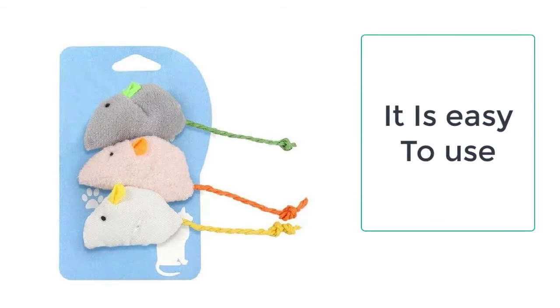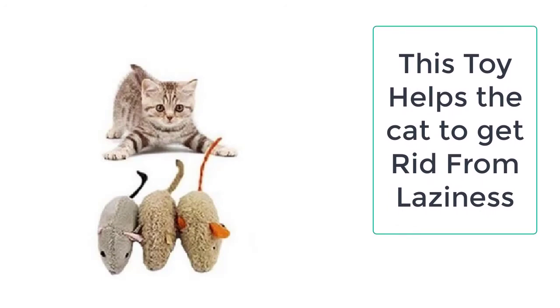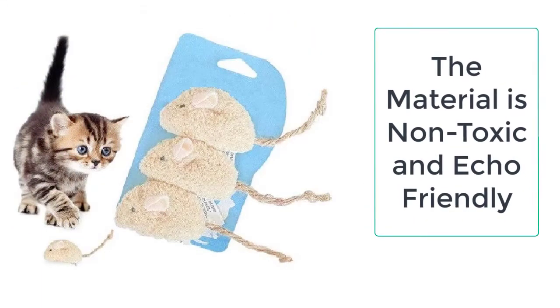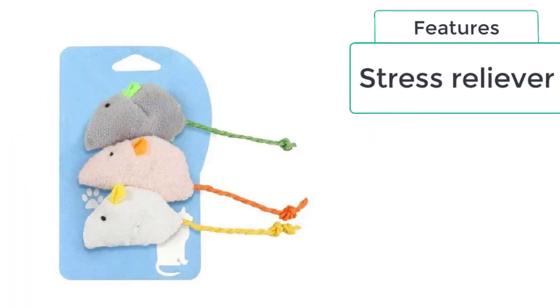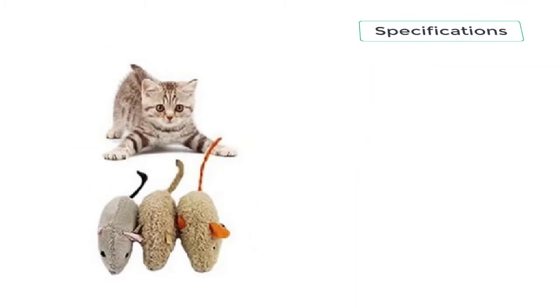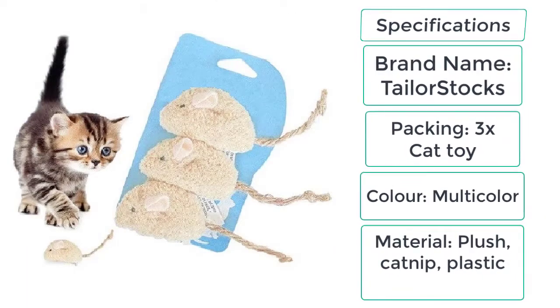It is totally resistant to bites and paws, and is very durable and long lasting. The ball size is 4.5 centimeters and the bell toy size is 4 centimeters. All of these toys are very interactive. Features include: stress reliever, bite resistance, and stimulate fetch play. Specifications — Brand: Taylor Stocks, Packing: 3x cat toy, Color: multicolor, Material: plush, catnip, plastic.